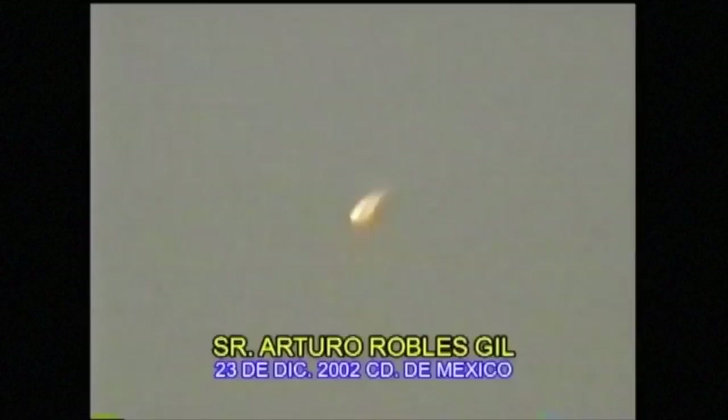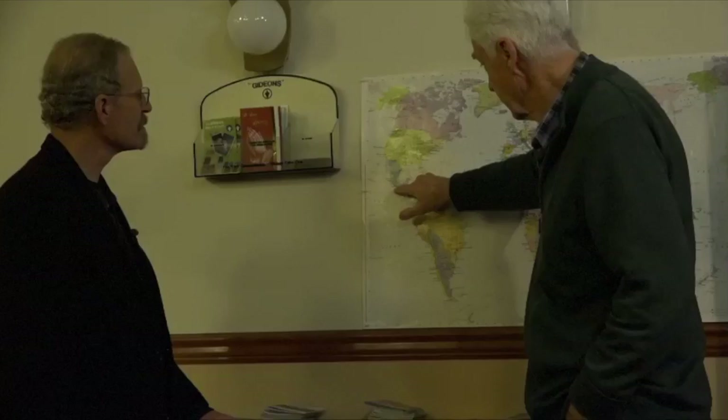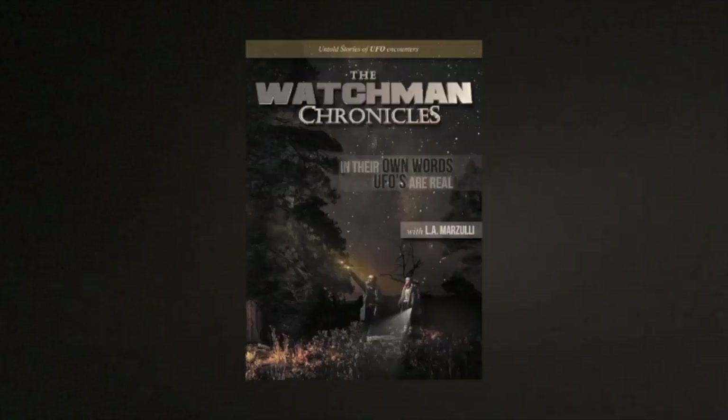There's a subject that most people regard as fringe, yet the people in this film have seen something. People from all walks of life have come on the record in their own words, and their testimony is true. Join us as we explore the folks who have had encounters — in their own words. Coming this March 2017.